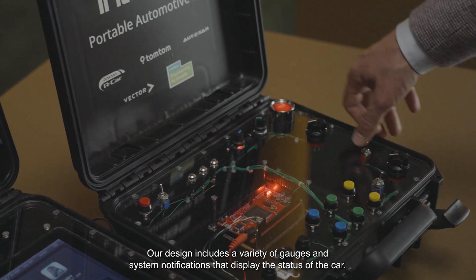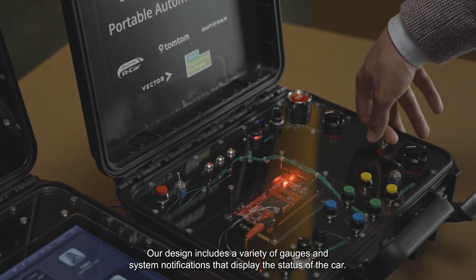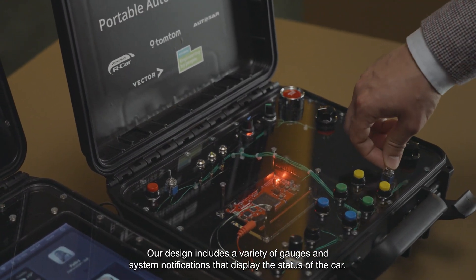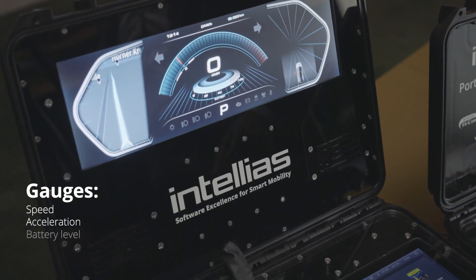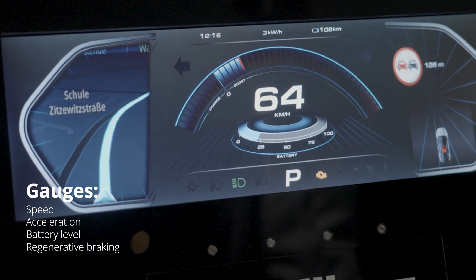Our design includes a variety of gauges and system notifications that display the status of the car, such as speed, acceleration, battery charge level, and regenerative braking.